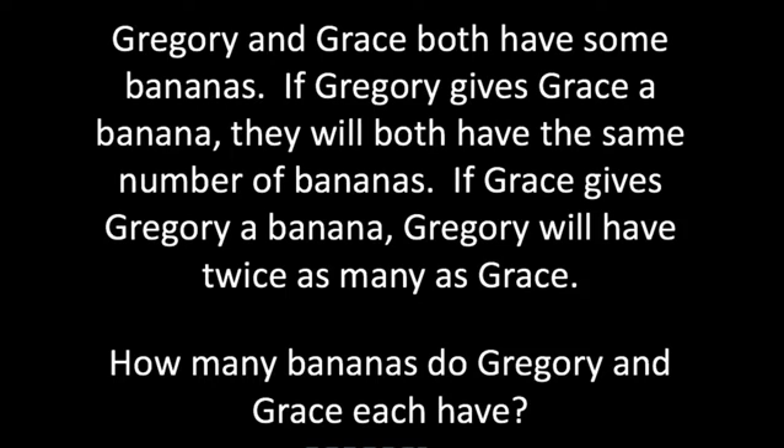Real quick and fun math problem here. Gregory and Grace both have some amount of bananas. If Gregory were to give Grace one of his bananas, they would both have the same number of bananas. If Grace were to give Gregory a banana, then Gregory would have twice as many bananas as Grace. Your challenge is to figure out how many bananas do Gregory and Grace each have?